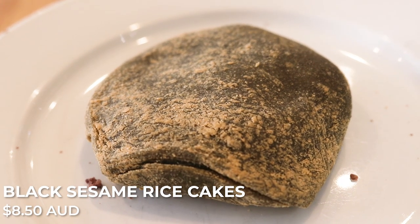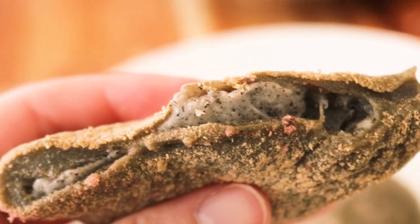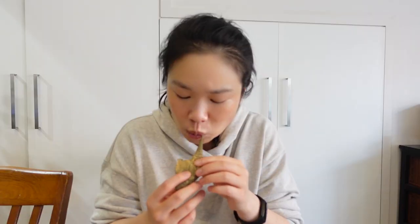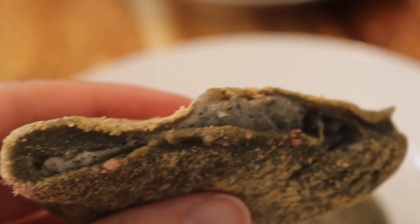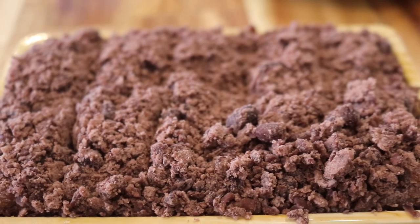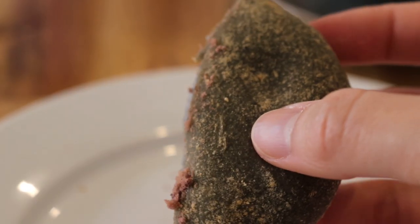The next thing we're trying is the sesame rice cake. This is slightly softer to touch, and once I cut into it you can see the sesame inside. This is delicious — the sesame flavor is super prominent. I find this to be softer than the red bean rice cake, which I quite enjoy. I appreciate the soybean powder on the outside as well. So far, I think the sesame one is my favorite.